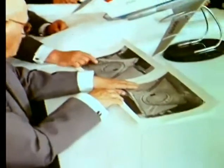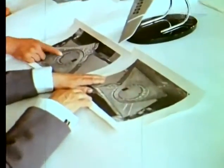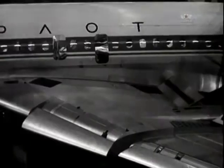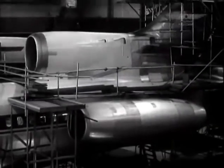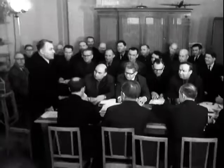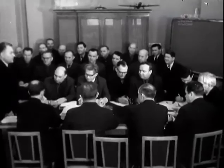According to designer's tradition, the number ended in a lucky four. For the first time, this design bureau developed a civil aircraft not on the basis of a military machine, but from scratch.